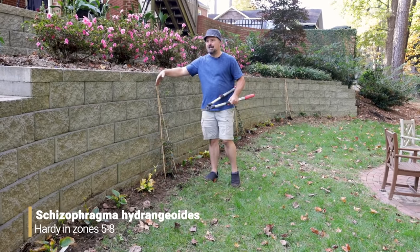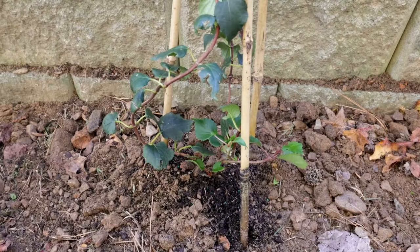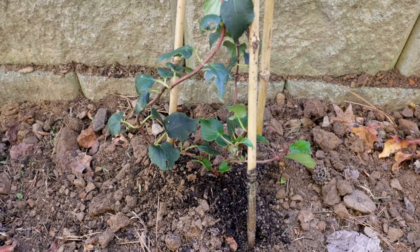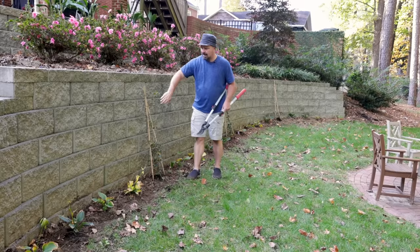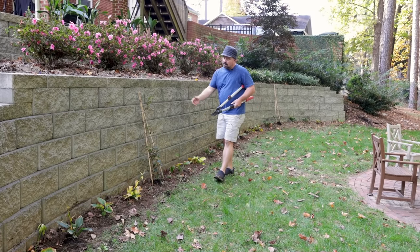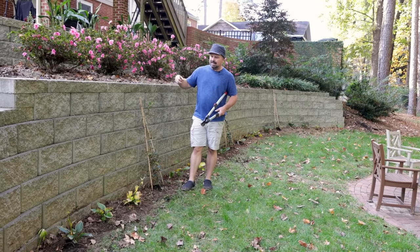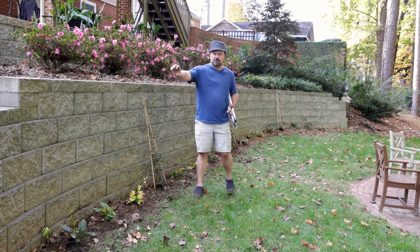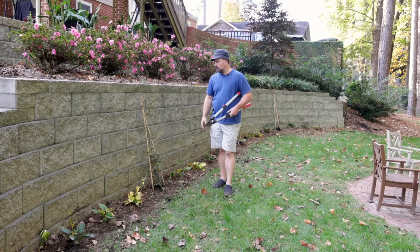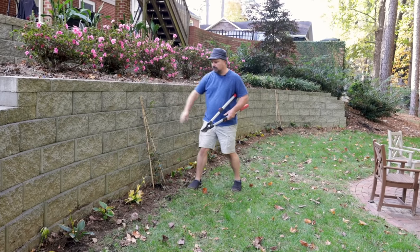There are three schizophragma hydrangeoides planted equally spaced on the wall — the common name is Japanese hydrangea vine. They're not hydrangeas, but they have hydrangea-like flower clusters in the late spring and early summer. These vines have holdfasts on them, meaning they'll attach to a wall like this and cover it pretty quickly — and that is the intent. The flower clusters are lightly fragrant, they get yellow fall color, and lose their leaves in the winter, so you'll see the structure of the vine on the wall in wintertime. They do need some help initially with bamboo poles, but once they get going they'll take off.